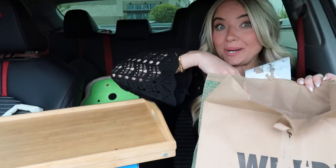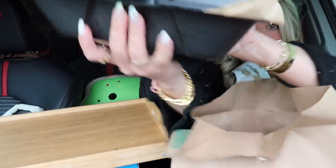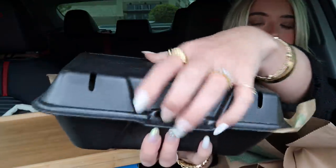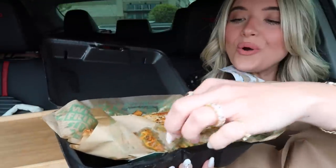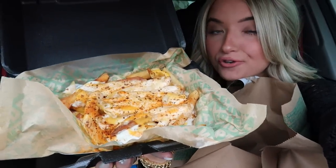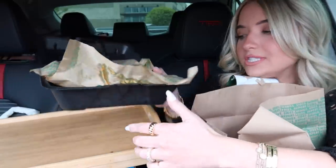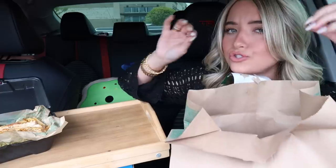Okay, got the table out, let's see what's in our big Wingstop bag. Oh okay, so here's the voodoo fries. I love their voodoo fries. Pretty much any time Gabe and I go to Wingstop I always got to get the voodoo fries. I just think they are so good.